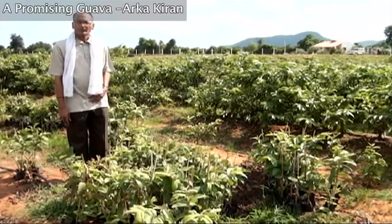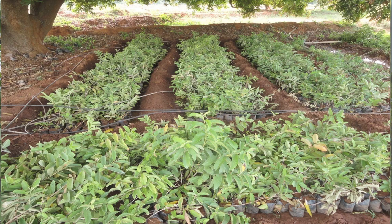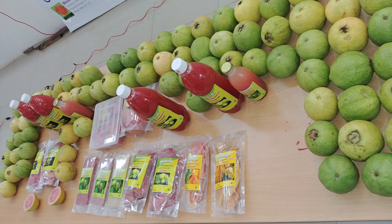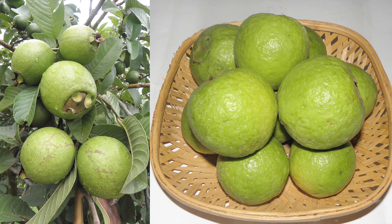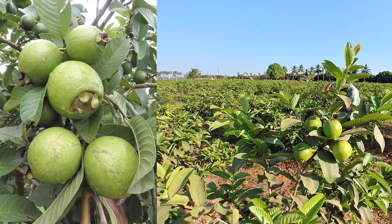Mr. Krishnaya from Vijaywada shares his experience in developing Guava nursery. This is a great variety which is going to be a boon to the farmers of India due to its prolific yield. There is a lot of scope for export, the indigenous market, processing and value addition. Due to its nutrition value and high consumer preference, there is increasing demand for Guava. Even small, marginal and large farmers can go for Guava cultivation for doubling their income.